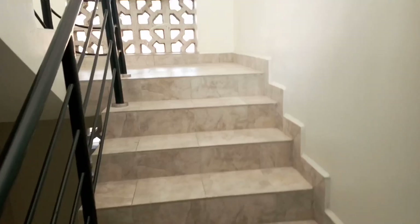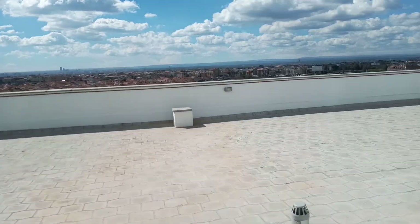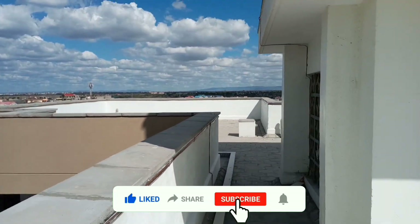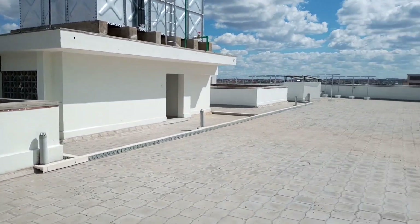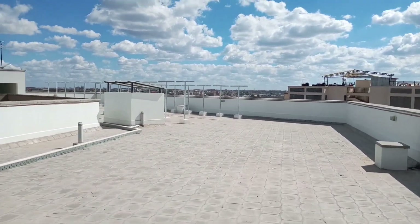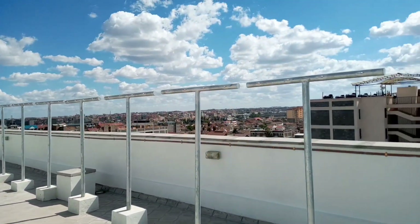We are upstairs now. This is where you hang your clothes. There is more space, a water tank, and open ground. The house — this whole rooftop — is very big, like a football field. There is a hanging area shared for all those houses.